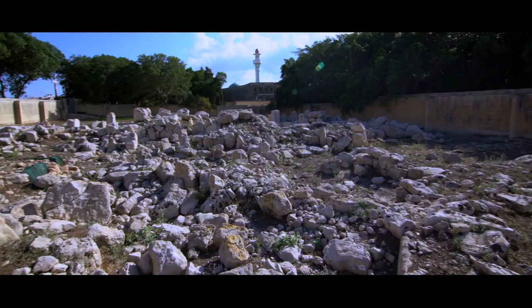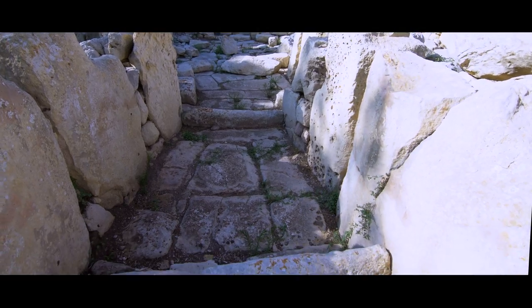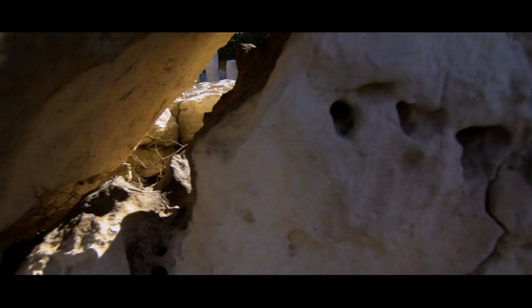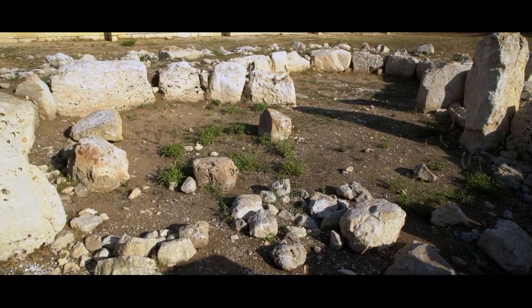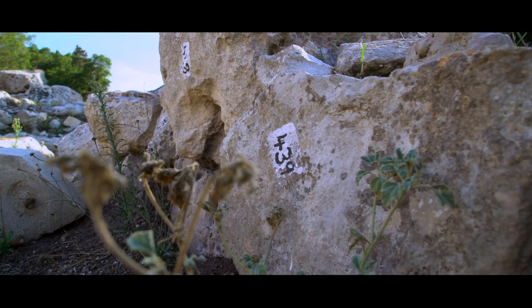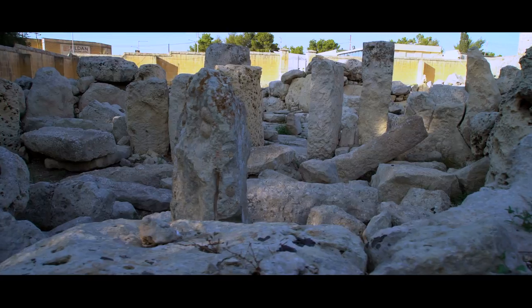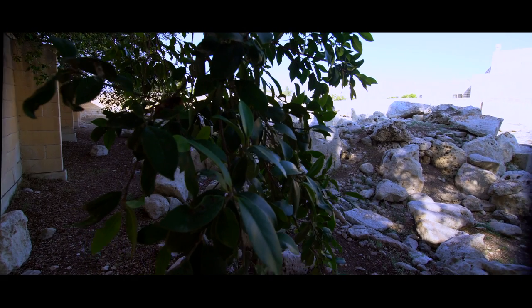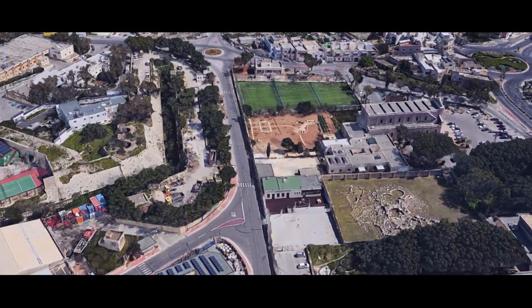Originally there were three temple complexes, but two of these have been destroyed and only the site of Coridine III survives. Coridine I consisted of small and irregular rooms and was poorly preserved when it was discovered. The temple was open to the elements and aerial bombardment during World War II, and virtually nothing remained by the 1950s. It was completely obliterated after an industrial estate was built on the site in the 1960s.